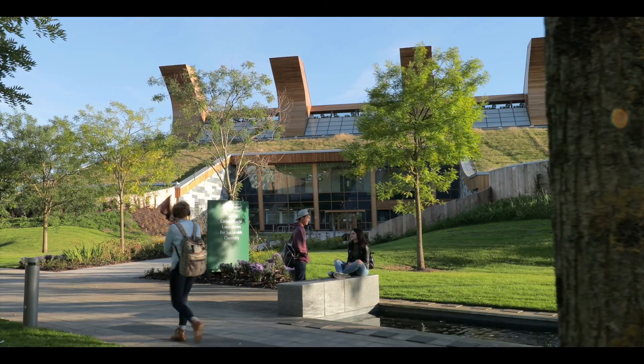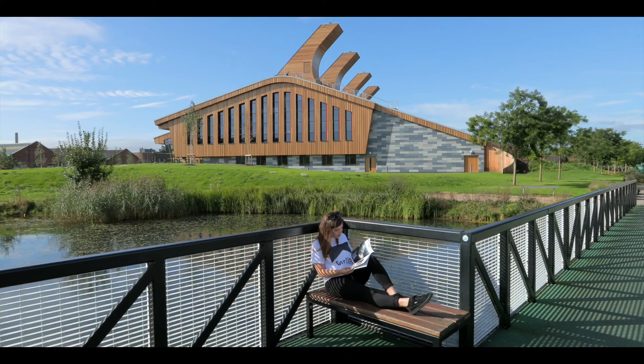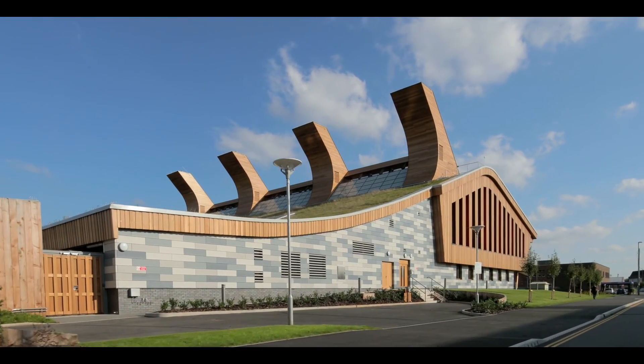I think the great thing about this building is that it's a vision in itself, both from the university and from GSK. So to try and inspire people with green chemistry, it's appropriate to have a building that actually embraces that philosophy. And even from the outside, people don't know what to expect.